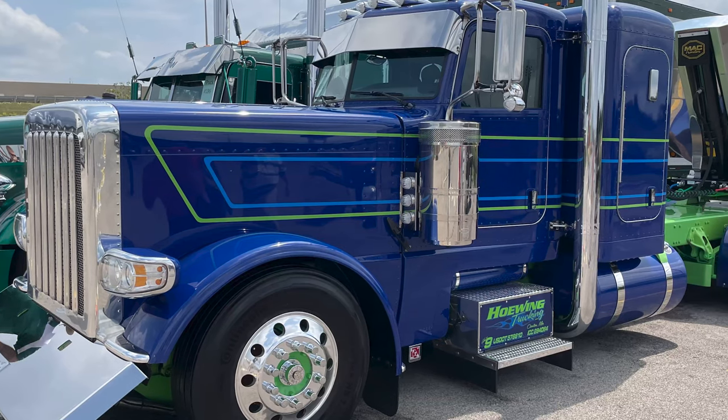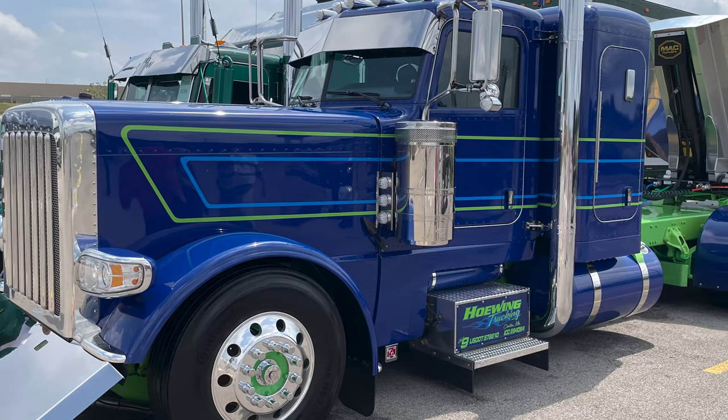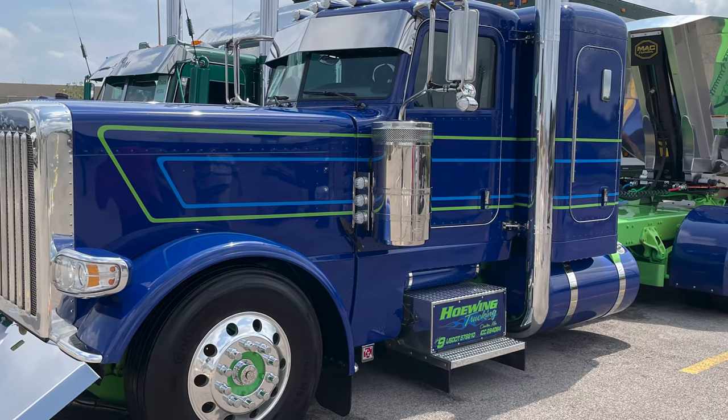It's a 2019 389. The truck came in blue with the green frame and we had to stripe it. We designed the stripes and put them on.